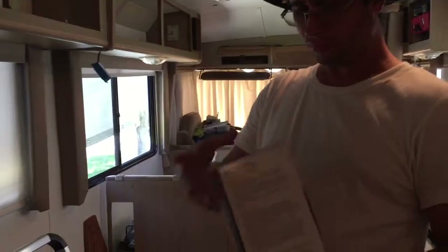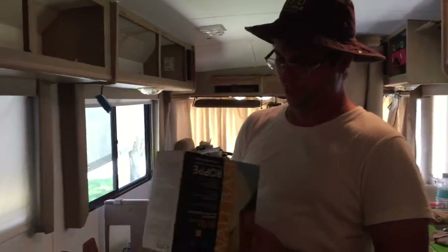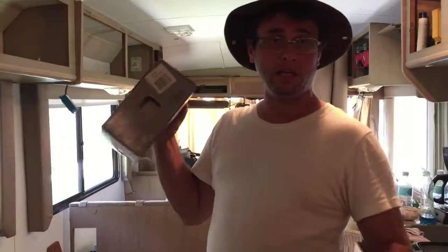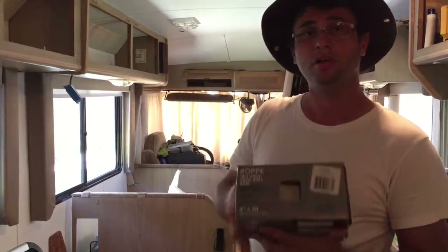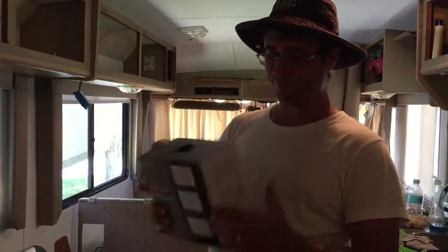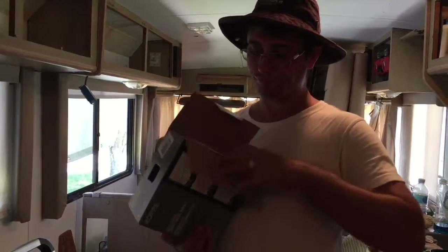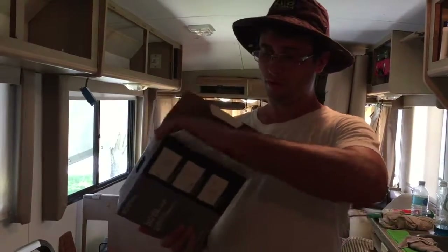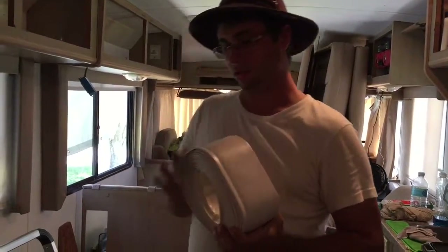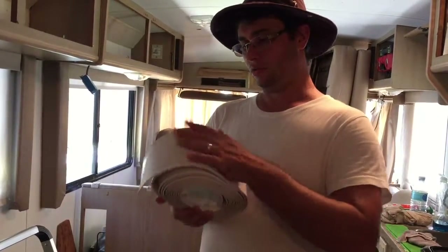I bought this item at Home Depot — I don't remember exactly how much we paid, but you can also get it online. I'll put a link in the description so you can buy it from eBay. This thing here is the white...